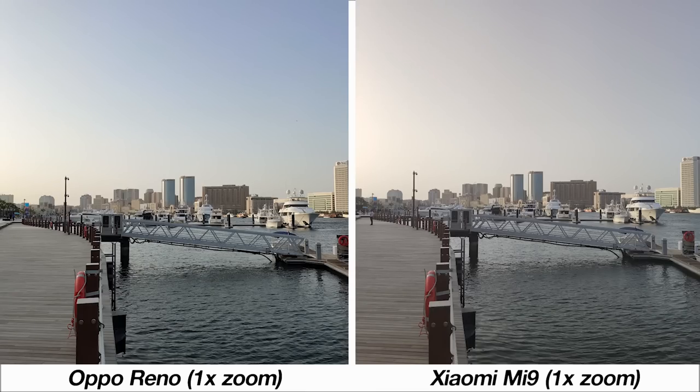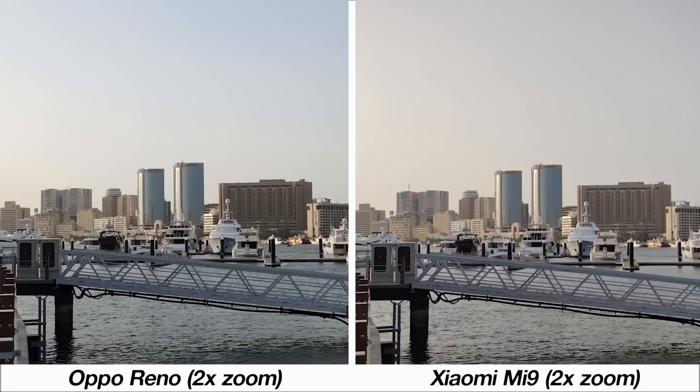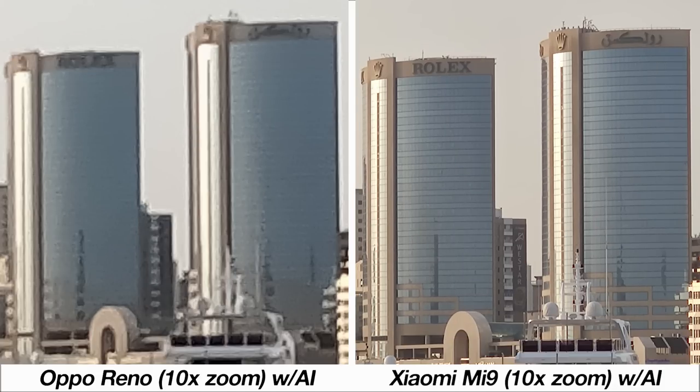Near the same waterfront I tested the zoom capabilities of both phones. At 1x zoom the big difference was the color of the sky, which the Mi 9 got more accurate during this late evening. At 2x zoom you start to see the Mi 9's 2x optical zoom capability that the Reno does not have, though the Reno's AI does make things sharper for more detail while the Mi 9 looks more natural. Zooming all the way to 10x, the Mi 9's sharpness is impressive compared to the Reno, both without and with AI enabled, where the photo loses a lot of detail.